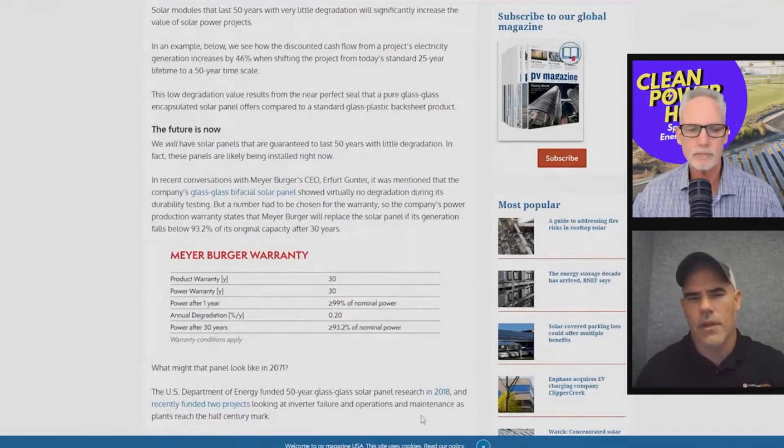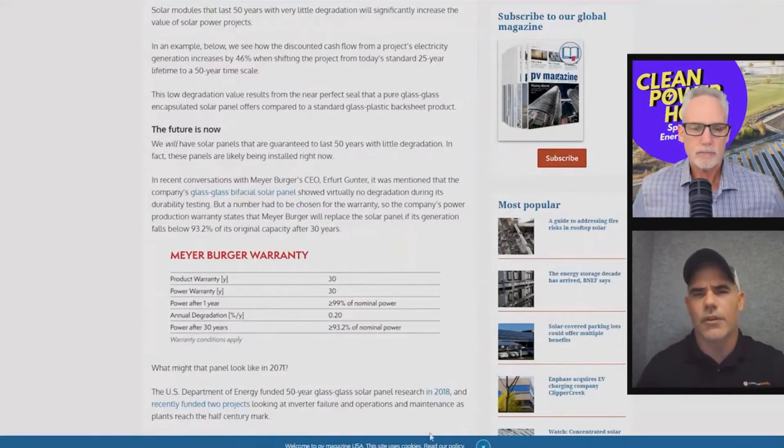I don't even know if this product's on the market — they just have a spec page out. But glass-glass bifacial solar panels have the potential to last 50 years above 85% efficiency.